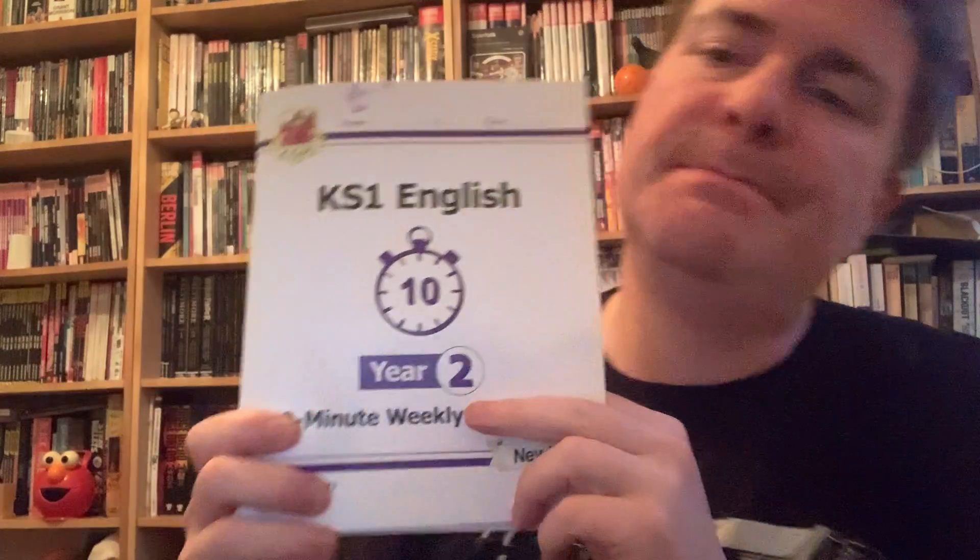So the way this book is pitched is one of these a week. They think it takes about 10 minutes. We've not worked with this book before, so I don't know if that's the case or not. But of course, we're going to be going at an accelerated pace.